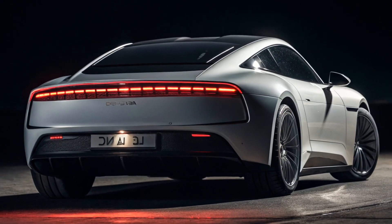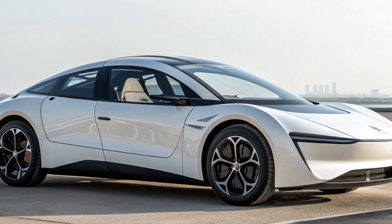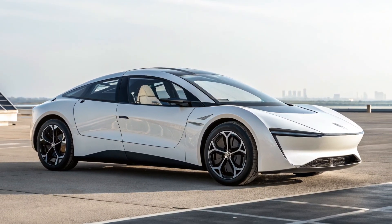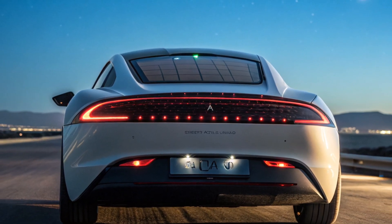In 2025, as the EV market explodes globally, Aptera is standing out by combining eco-conscious innovation with practical daily usability, making it one of the most talked-about electric vehicles for enthusiasts and tech fans alike.